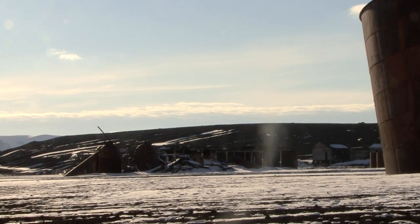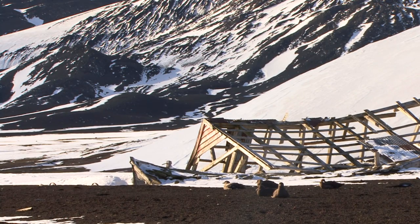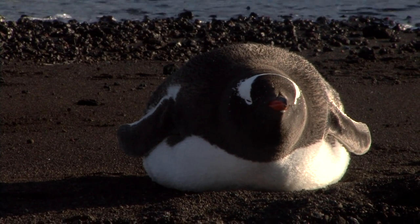The last eruption of the volcano was 1968-69. Not a lava flow, but a mud flow that destroyed many of these buildings and all the equipment of the station. It is still very active.